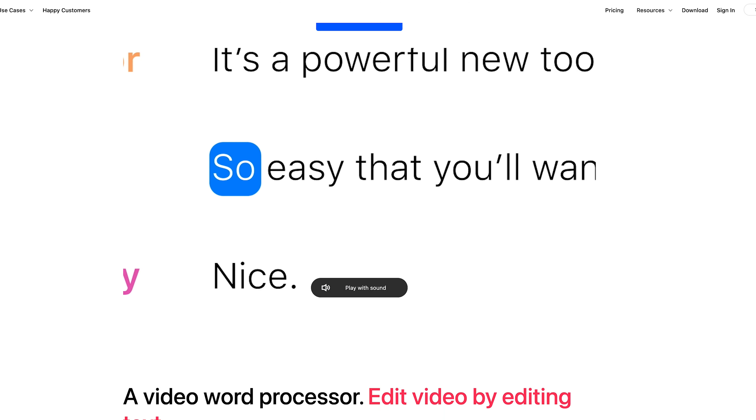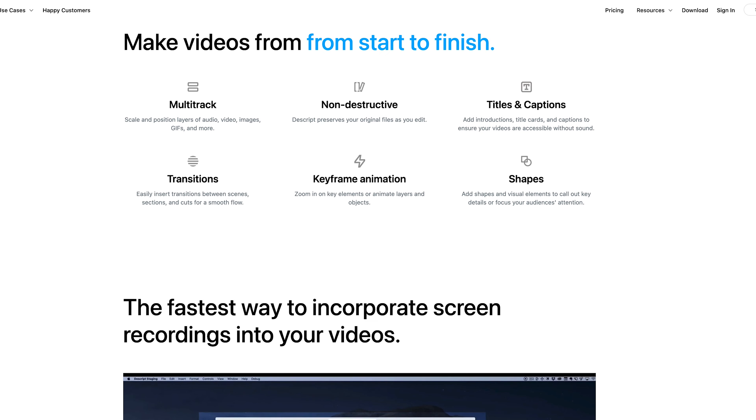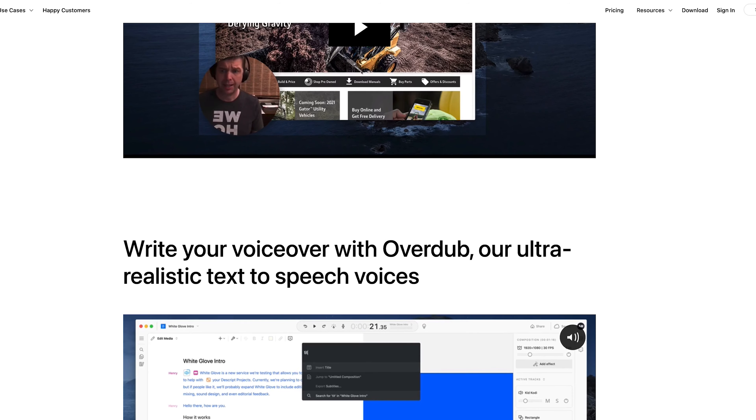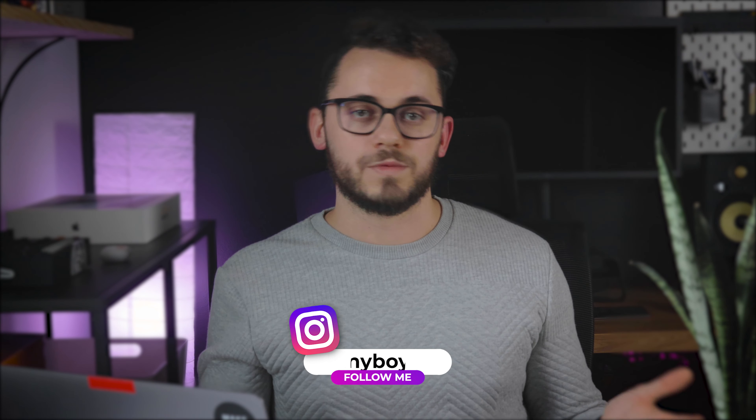The fourth tool I use is Descript, primarily for video and podcast editing. We use it for user research — we record Zoom or Google Meet calls with users' permission, upload them to Descript, and use its transcription features to make those interviews easier to share with other departments. We use Descript in collaboration with Slab: once we get the transcription, we take the key takeaways and put them in a Slab document, so we can share insights without requiring everyone to watch the full video.